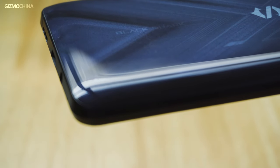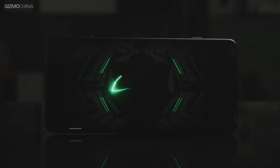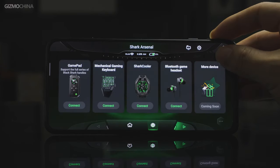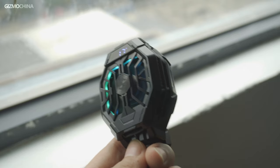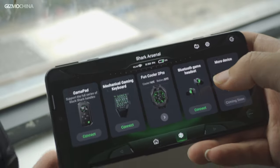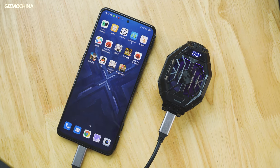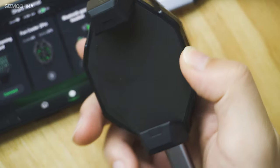As for in-game software optimization, Black Shark developed an official app to help you manage installed games with a customized running performance setup. If you are fond of using official accessories, you can also manage the setup of gaming equipment in the same app. Among these gaming accessories, there's an excellent cooling fan — the latest Fun Cooler 2 Pro — that helps the phone achieve better performance output without suffering any heating issues. This external cooling fan is easily the best one we've ever used.